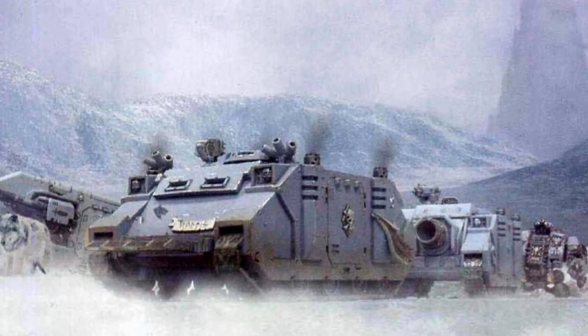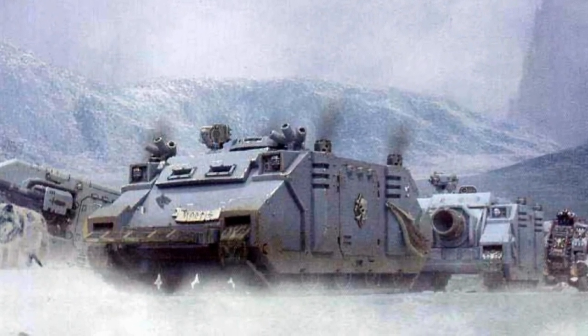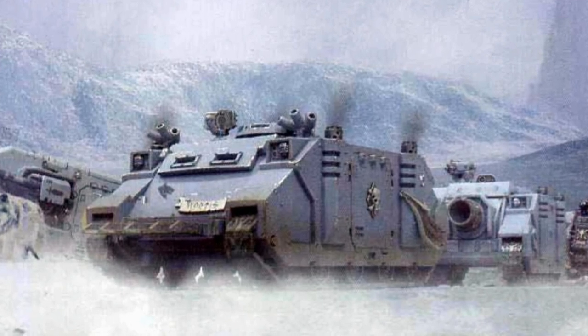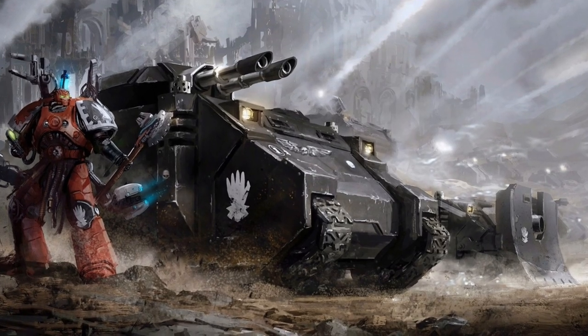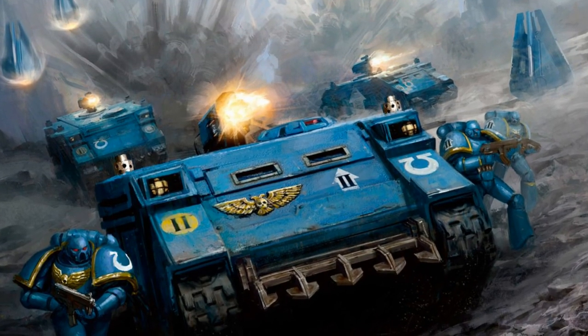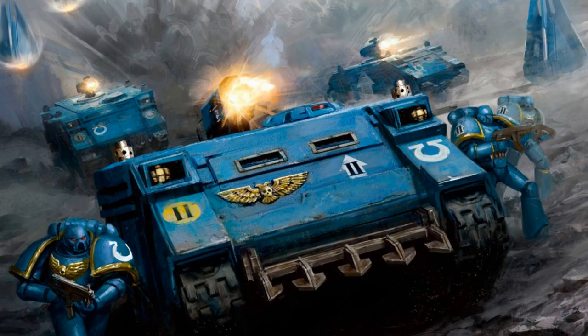The Rhino APC serves the Imperium as its most commonly utilized troop transport. Entrusted to the Adeptus Astartes, Adeptus Sororitas, and Inquisition, the Rhino has proven instrumental in the wars fought for the Imperium.